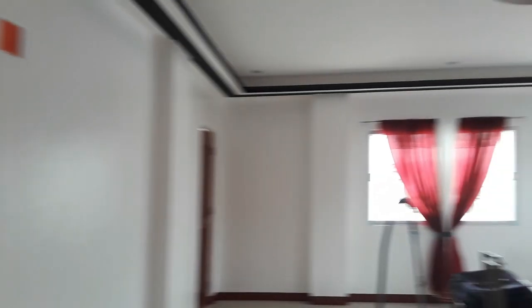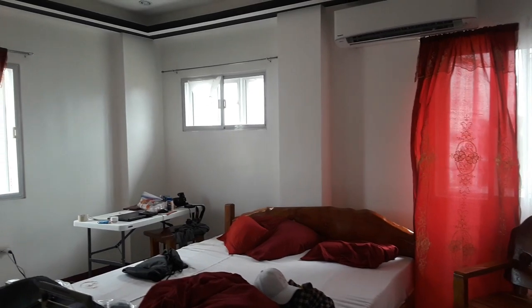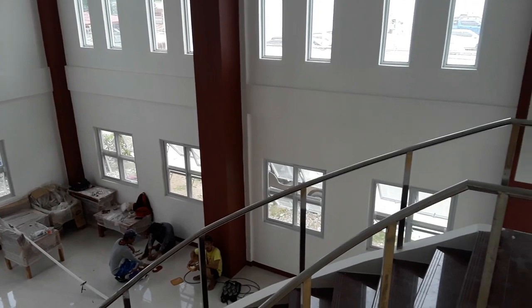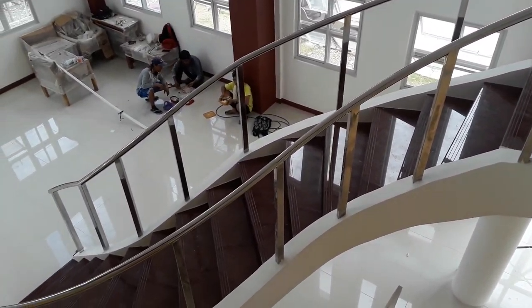Things are still a little messy right now. We have about 10 days left, so we're trying to do as much as we can. Here's what the stairs look like — a little fine trim done. The workers are taking a break.